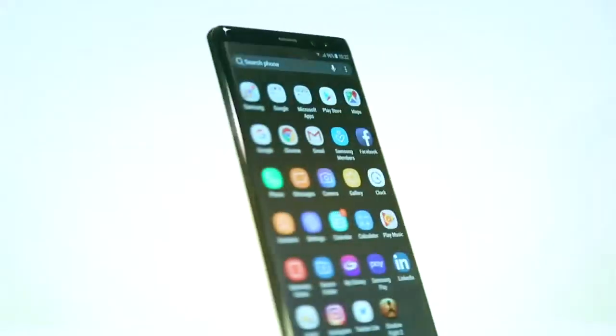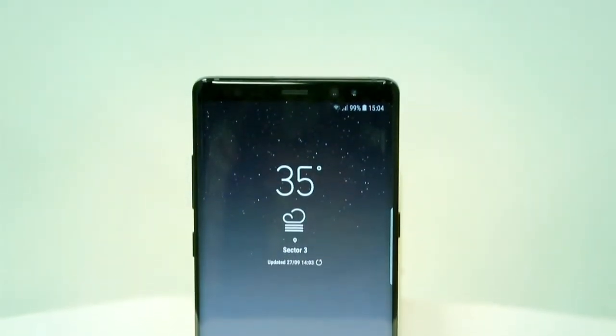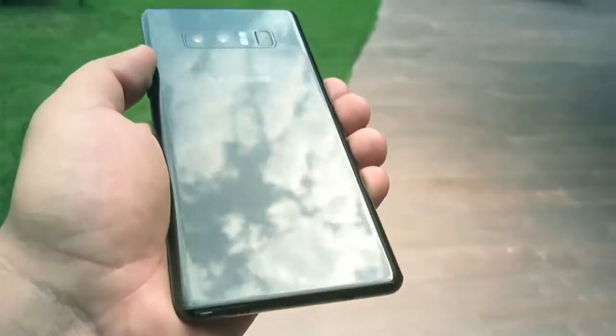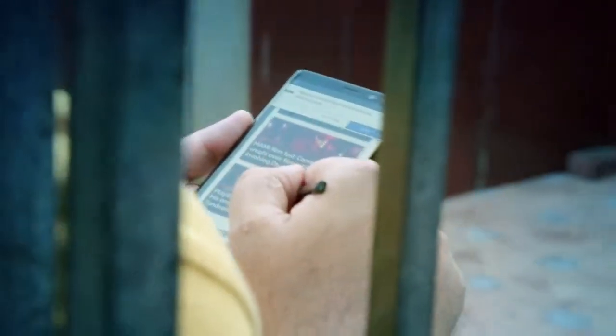The Samsung Note 8 ticks all the boxes in every parameter used to judge whether a phone is the best, and yes, this is the best one available in the market right now — the best of Samsung. The display looks gorgeous, the performance is top notch, and the camera quality is just excellent. Battery is something that doesn't quite last the whole day, but most of us are already used to charging a phone twice a day. The S8 Plus is still a very good option — it gives you the same performance and an excellent camera, but what it doesn't have is the bigger display, the dual camera, and the S Pen. None of the other phones have the S Pen — only the Samsung Note 8 does, and this pen makes all the difference.